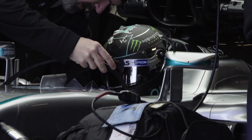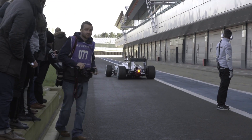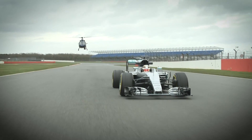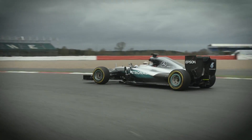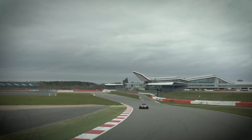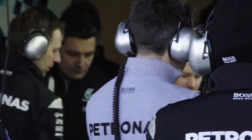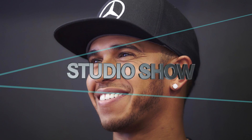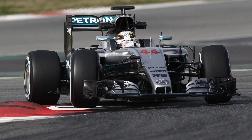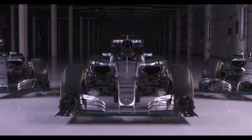Welcome to a Super Pit! As mentioned at the start of the show, the new W07 car has now been revealed. It's the eighth Silver Arrow to compete in Formula One and the latest in Mercedes-Benz's racing history, which began in 1934.